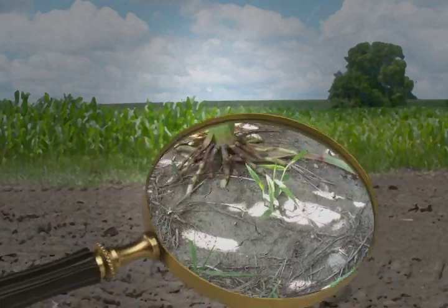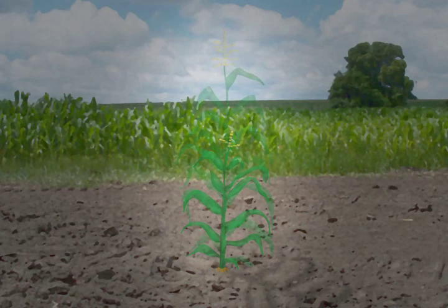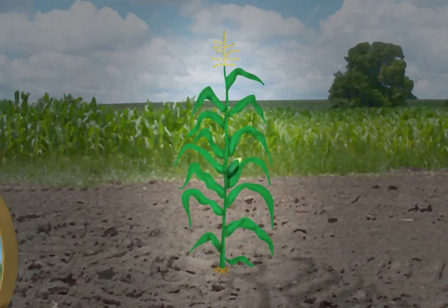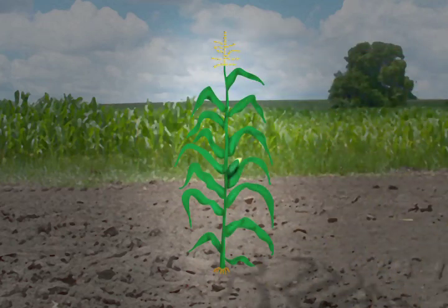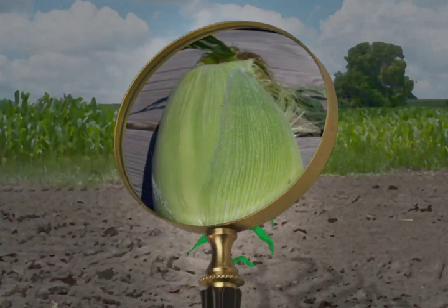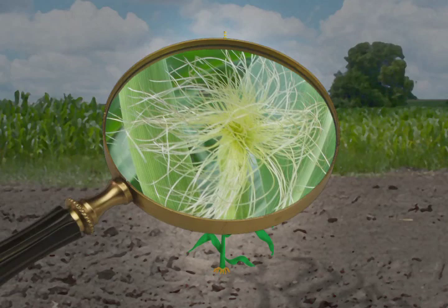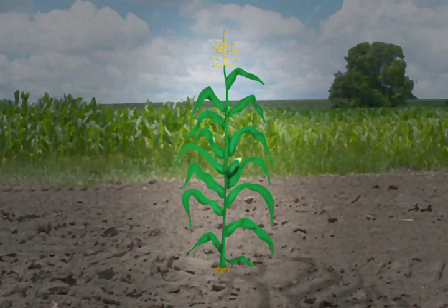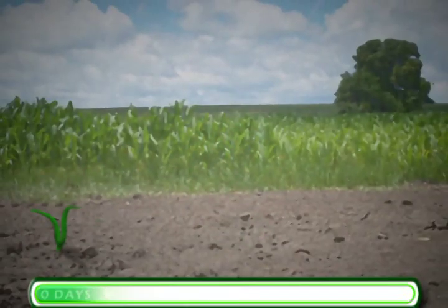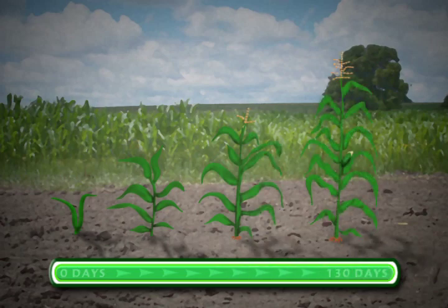As the corn stalks start to grow, they develop brace roots at the bottom to help support the plant, since they'll grow to be 7 to 10 feet tall. At the top of each plant, a tassel develops that contains hundreds of small flowers which produce pollen. Each stalk normally produces one ear of corn, covered with husks that protect the kernels as they develop. Silk-like threads stick out the top of the husks, and each strand of silk needs to be pollinated by the tassel in order to produce one kernel of corn. All this happens over about 130 days, the average time it takes corn to mature.